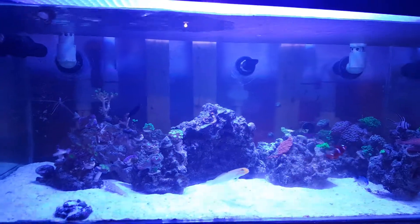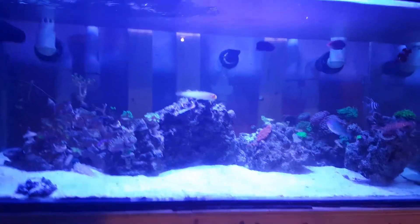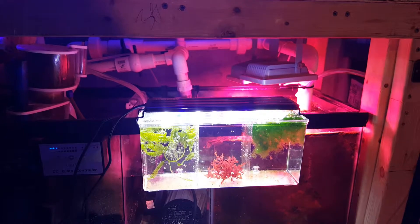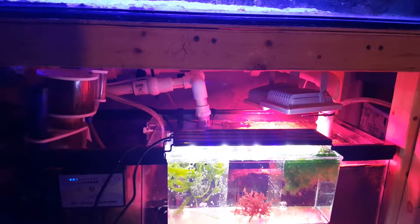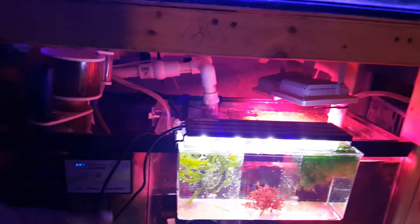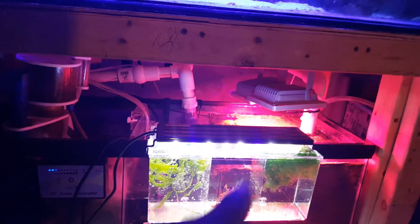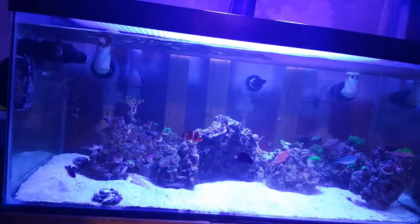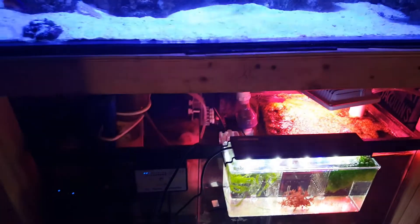I also purchased this Marineland refugium-style breeder box setup, which currently has three types of algae: on the left side is Chaeto, in the middle is dragon's breath, and on the right is just microalgae. I'm going to be growing those out for the meantime and seeing how it works. I'm using an Aqua Neat light for that.